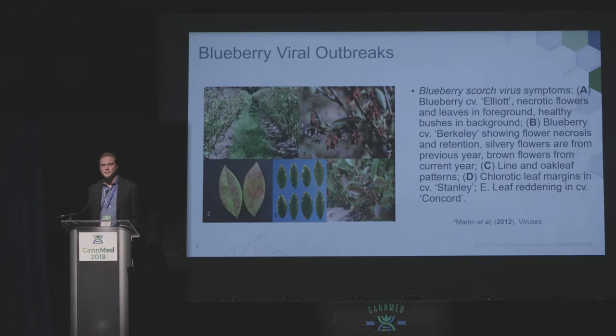Here's an example from blueberries. Blueberries really exploded over the last 20 years with a lot of demand on the consumer side. As you spread blueberry plants around and started growing them in different regions throughout the Northwest and Midwest, there were viral outbreaks — some of them pretty devastating, costing farmers a lot of time and money. It eventually led to regulatory changes, things like phytosanitary standards to move plants across state lines and other regulations to try and mitigate this problem.